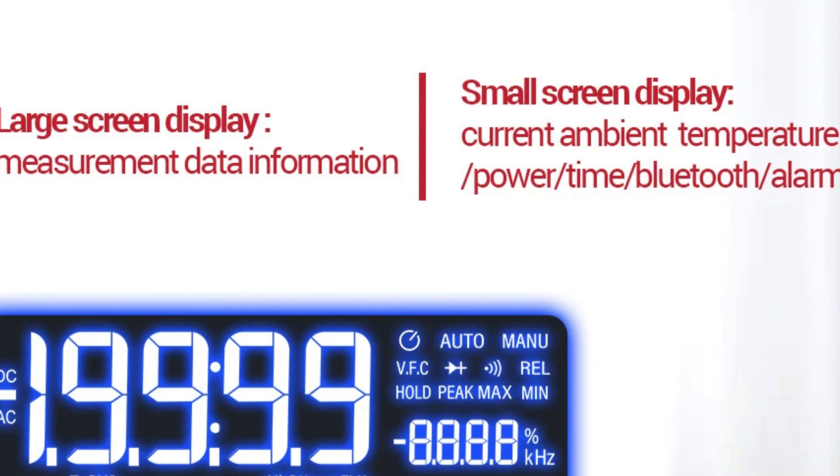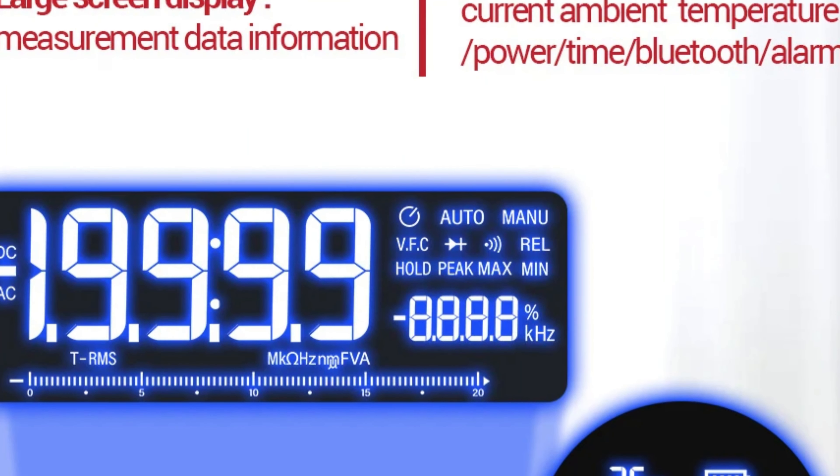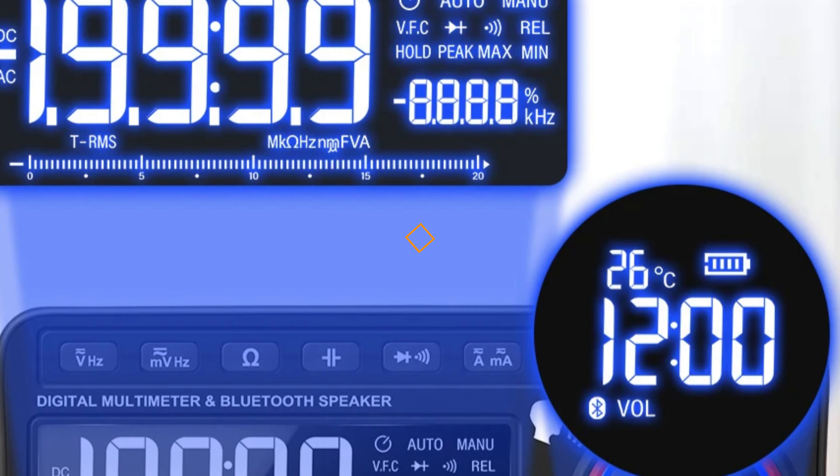However, it lacks features like measuring capacitance and resistance, which may limit its suitability for advanced applications. Despite these limitations, the NAN 999's remains a highly capable tool for general-purpose measurements.